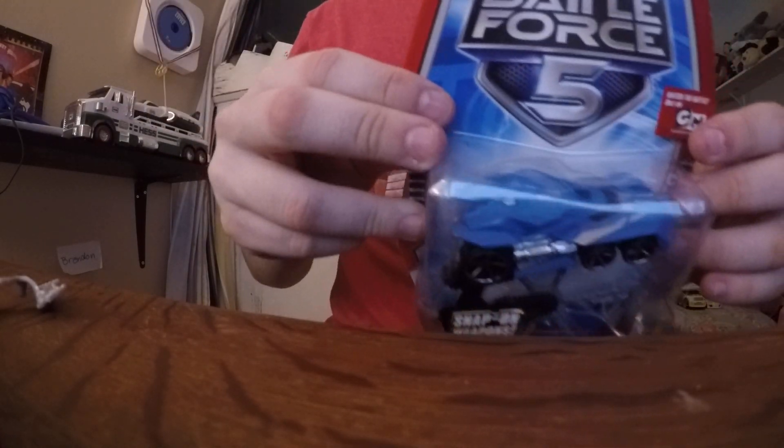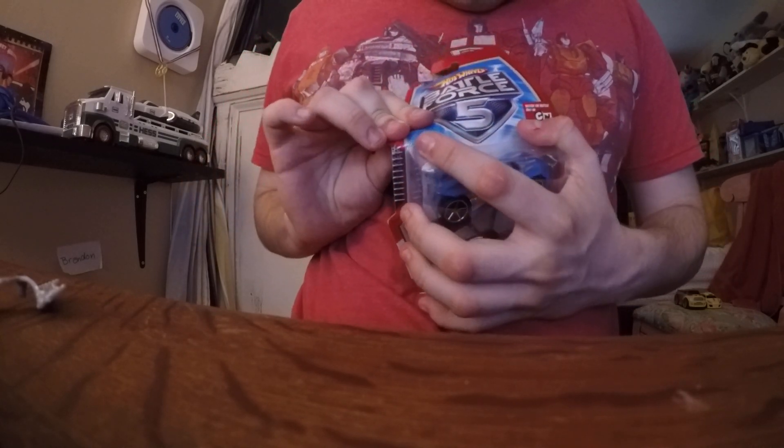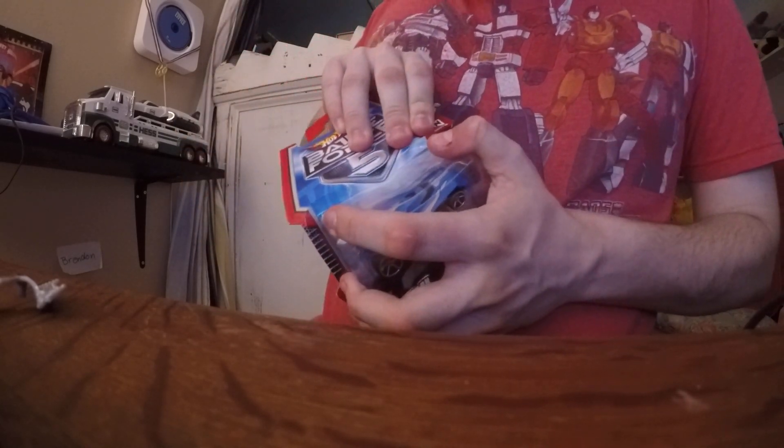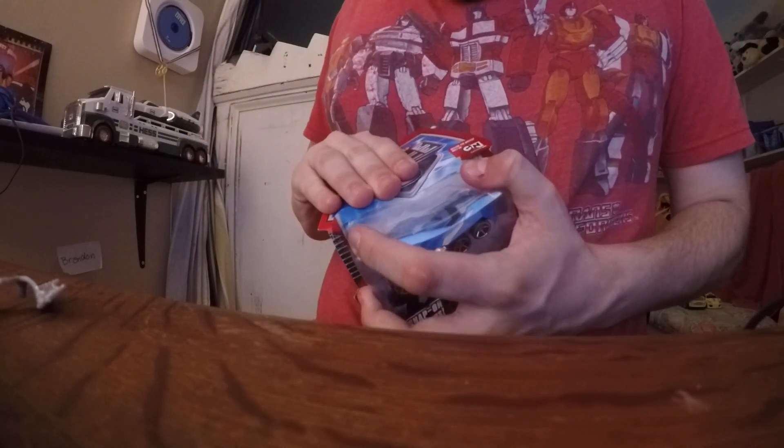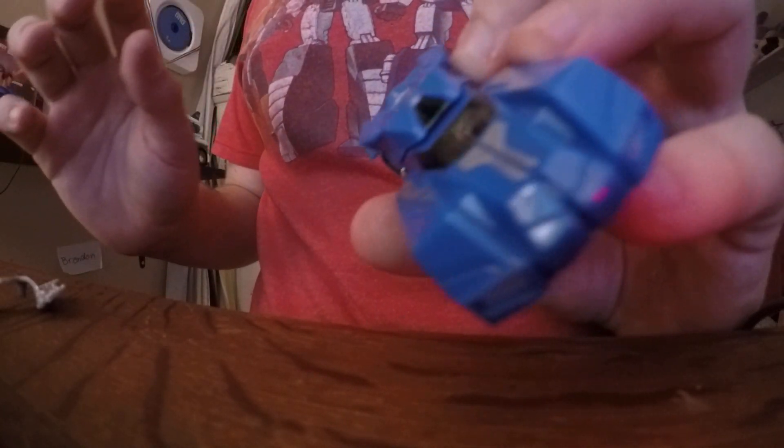The Buster Tanker — well, I know it's the Buster Tank. It's the Buster Tanker. Very nice.